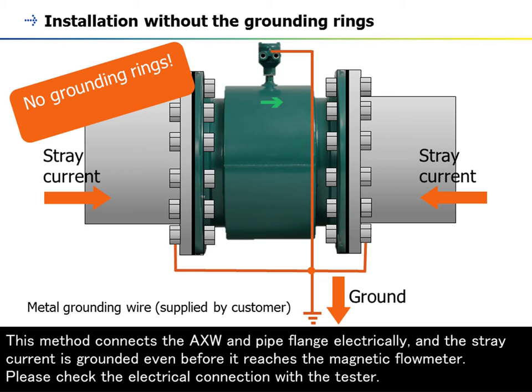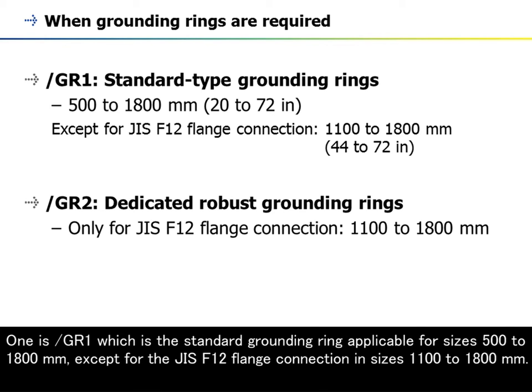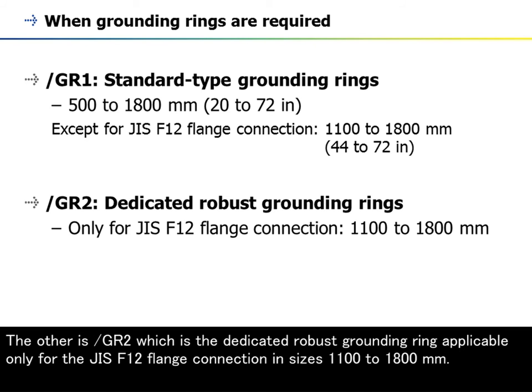Please check the electrical connection with the tester. If a user requires grounding rings, Yokogawa is able to provide two types as an option. One is /GR1, the standard grounding ring applicable for sizes 500 to 1800 mm, except for the JIS F12 flange connection in sizes 1100 to 1800 mm. The other is /GR2, a dedicated robust grounding ring applicable only for the JIS F12 flange connection in sizes 1100 to 1800 mm.